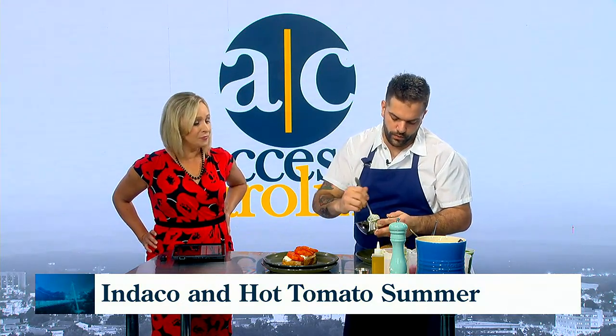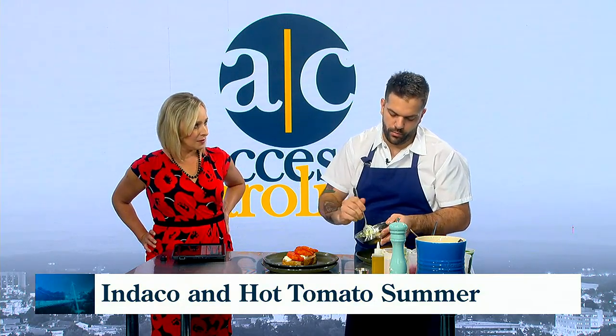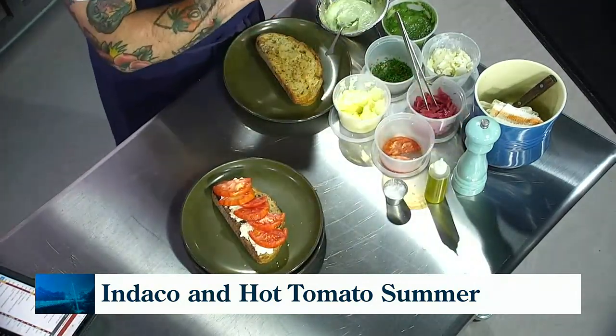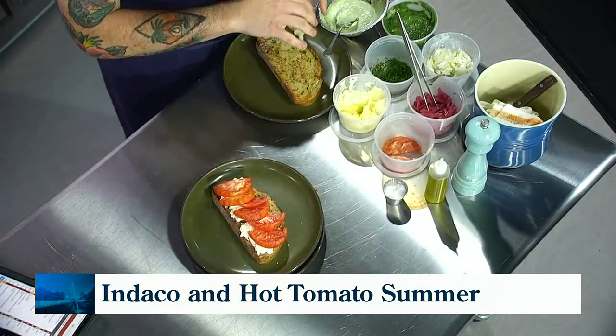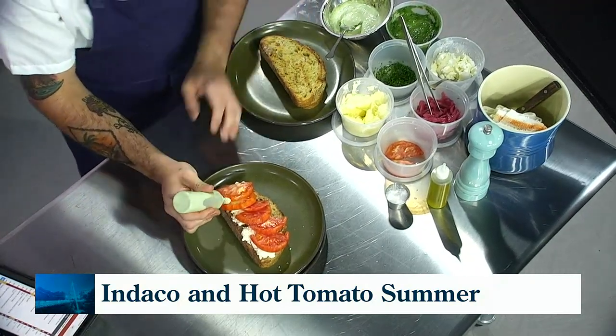For the Duke's part of it, we have a little bit of herbs that we pureed up and we're mixing it with a little bit of Duke's mayonnaise. Duke's puts together this Hot Tomato Summer, but for us it's a no-brainer — we'd be using Duke's regardless in this combination. It's just thrilling to people this time of year.